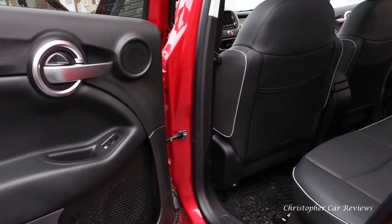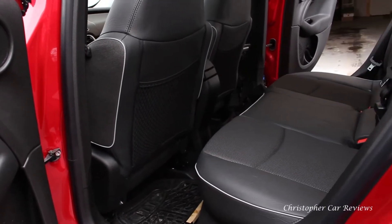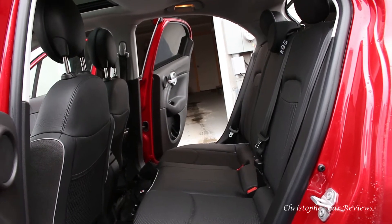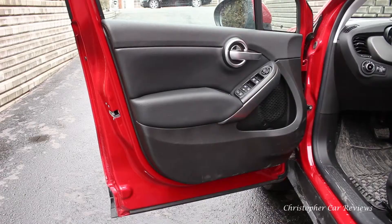However, the interior space in back is limited. I'm five foot nine and my head was brushing against the roof, and my knees were brushing against the back of the seat, and it wasn't even that far back. It's kind of unacceptable to have this little back seat room. You can see the monster panoramic roof.